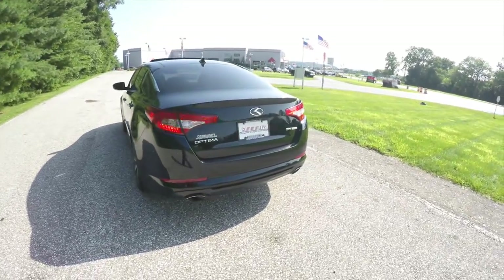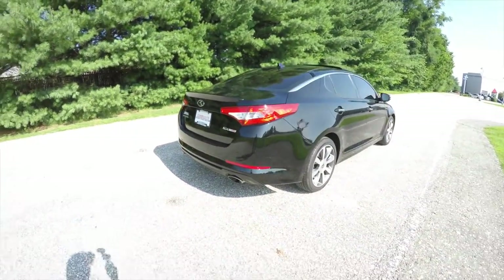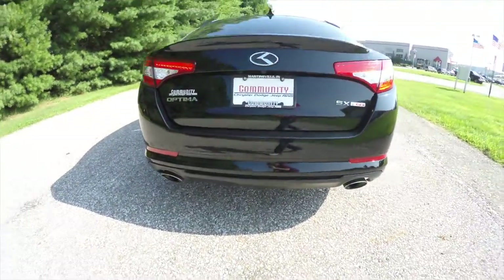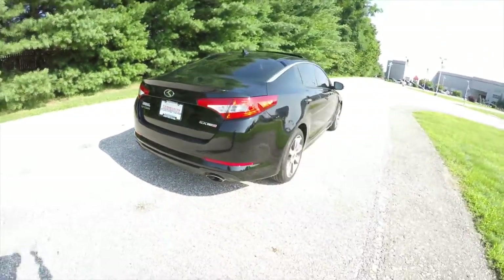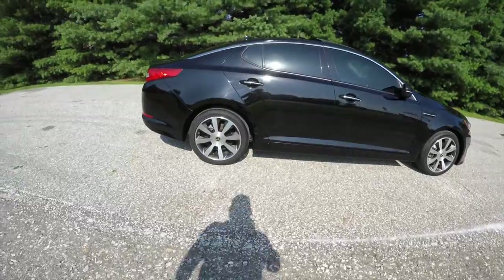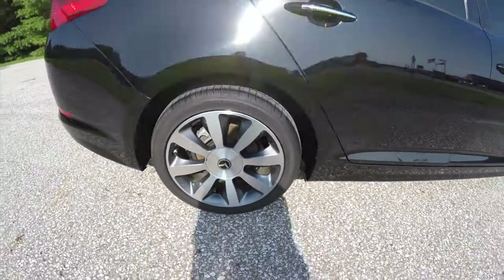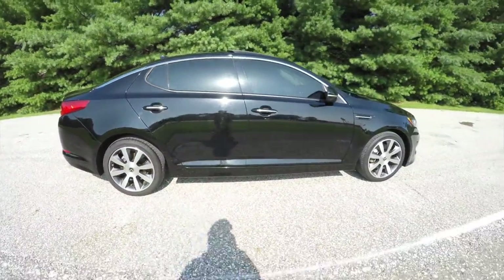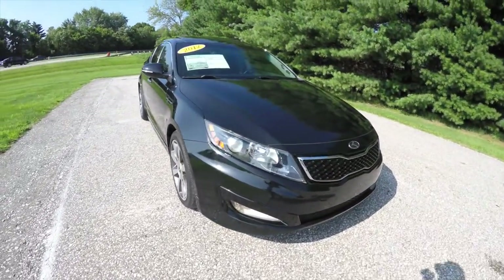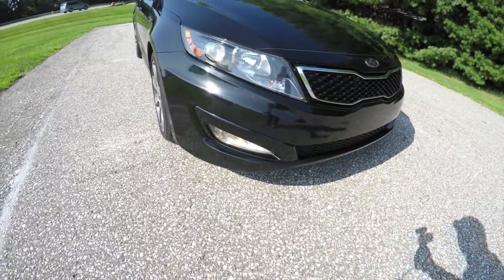The Optima has smart key access, rearview backup camera, and LED tail lamps. It also has a dual exhaust and a dual-pane panorama sunroof. It's equipped with 18-inch painted and polished aluminum wheels. Up front we have automatic projector beam headlamps with LED daytime running lights, and we also have fog lamps.